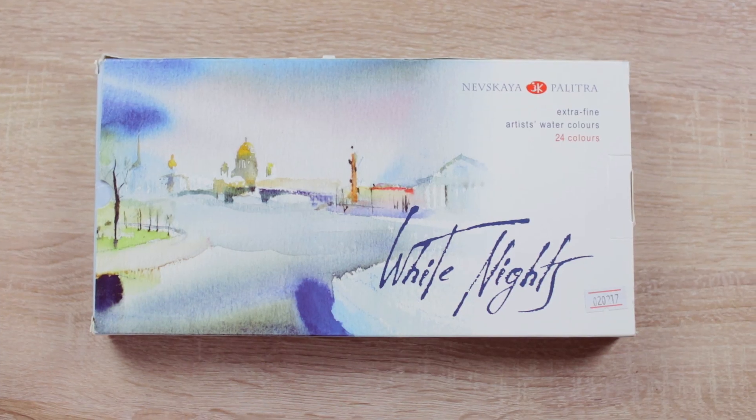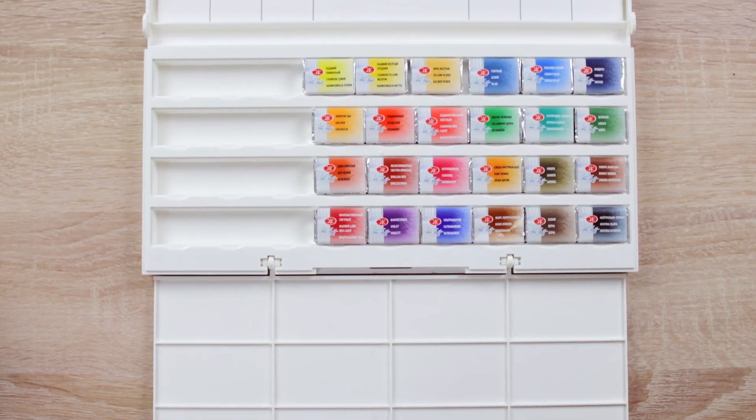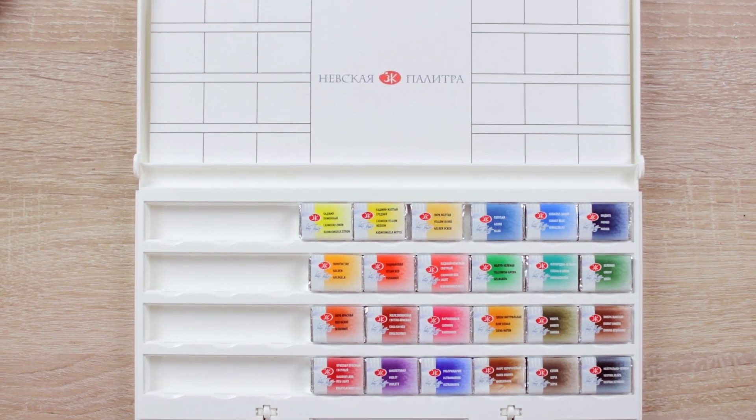The next thing is White Nights by Nevskaya Palitra. This is also something I got sent — they just reached out to me and asked if I'm interested to test them out, and I said yes. So I'm really thankful they sent it to me. It's a set with 24 different colors in pans, and it's actually a brand from my hometown in Russia — from Leningrad, St. Petersburg. I've seen so many artists using it and they were happy about it, and a lot of you guys requested to test them out, so I'm super excited.